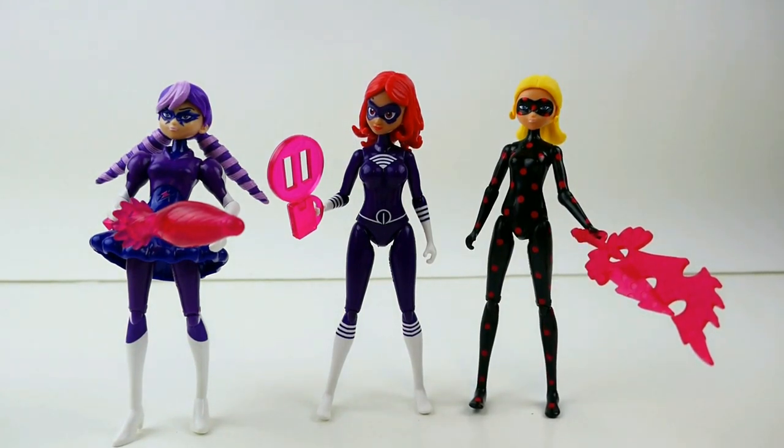Here are the three villains we have so far: Stormy Weather, Lady Wi-Fi, and Anti-Bug. I actually can't decide which one I like best — how about you? Which one do you like best? Do you like Stormy Weather, Lady Wi-Fi, or Anti-Bug? Are you looking forward to some other villains, maybe some of the male villains? Let me know down below in the comment section, and I hope to see you guys next time! Bye!